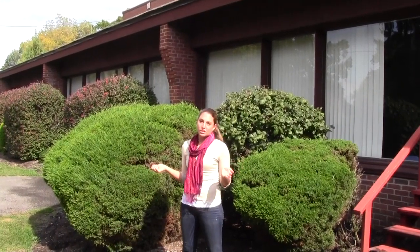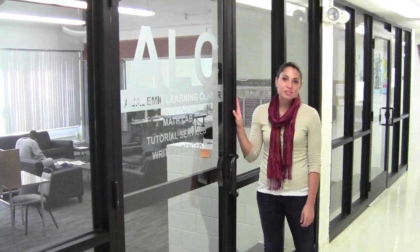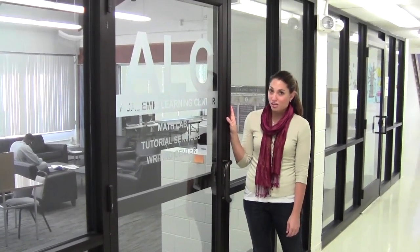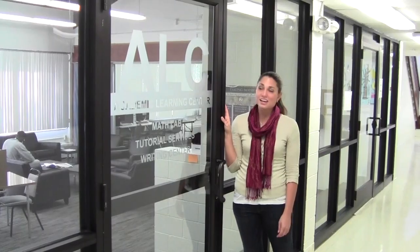Here we are outside of Garfield Center. Inside Garfield Center, you have many classrooms. You also have the headquarters of the Business and Education Department, two of our most popular majors. Let's go inside and check out the Academic Learning Center — one of the most useful places on campus for students. In here, we offer tutoring in every subject the school has to offer. Come in between classes or late at night to meet with a tutor and go over your homework or study for an upcoming test.